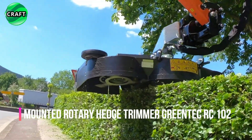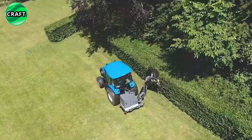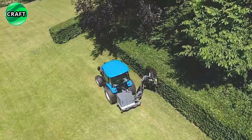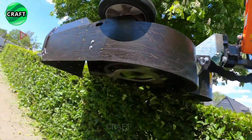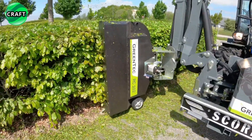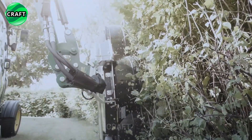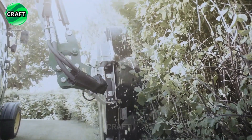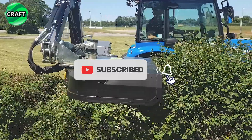The Green Tech RC 102 mounted rotary hedge trimmer is a combination tool used to remove and process shrubs, weeds, and other vegetation in agricultural and landscaping areas. With a special mechanism, the knives rotate at high speed and are able to remove vegetation up to 8 centimeters in diameter. The brush cutter can be used on various types of tractors, excavators, and self-propelled machines.